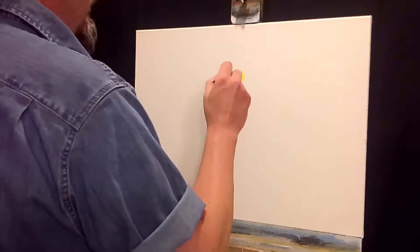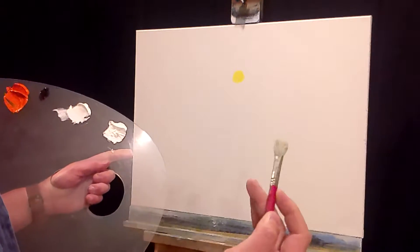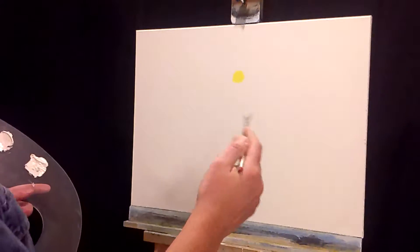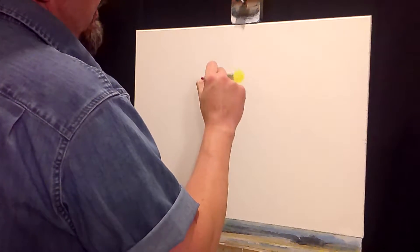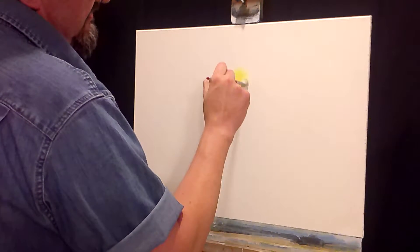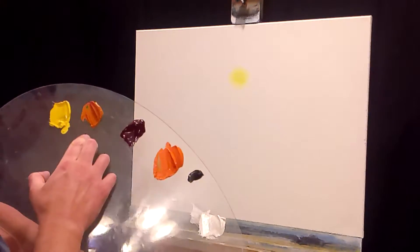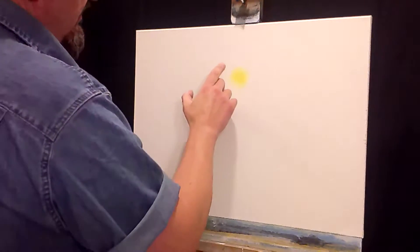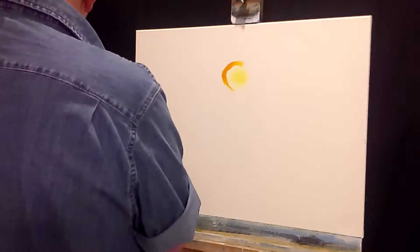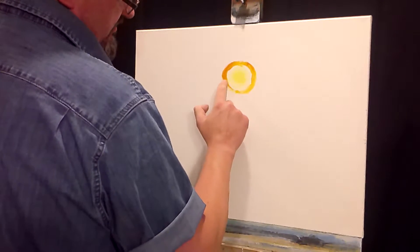We're going to blend that out. I'm using a mop brush here - I buy paintbrushes and use them for everything they're not meant to be used for, but I find this to be an excellent blending tool. It's called a mop brush. I use it for blending because if you just gently go in that circle and work your way out, taking the edges off, that's going to be the center of our sun. Now I also have Indian yellow - we're going to come around the outside of it with a little circle. It's going to look like your kindergartner brought it home to you at first, but I promise it won't end like that.